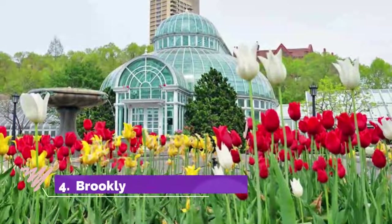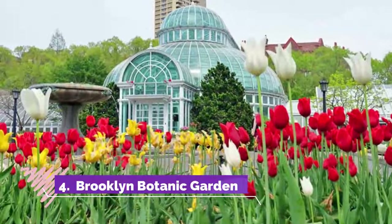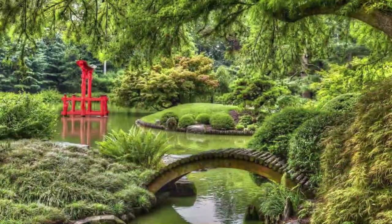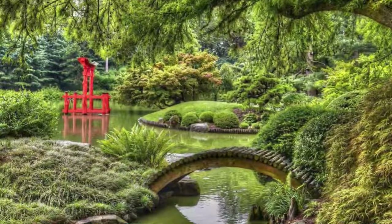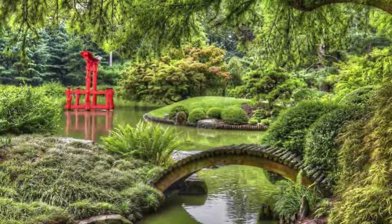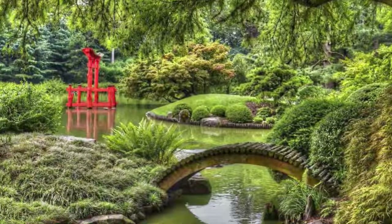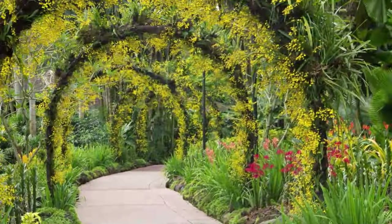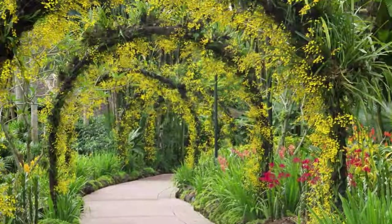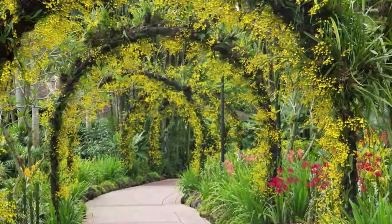Number four: Brooklyn Botanic Garden. Get lost in nature as you wander through carefully tended gardens at the Brooklyn Botanic Garden. Situated next to Prospect Park on 52 acres, you'll find peaceful gardens like the Cherry Esplanade, Fragrance Garden, Herb Garden, Magnolia Plaza, Cranford Rose Garden, Japanese Hill and Pond Garden, Shakespeare Garden, and the new Woodland Garden, among others.